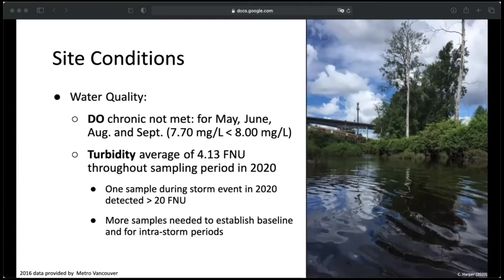Turbidity may have been within BC water quality guidelines as the average throughout the 2020 period was 4.13, which is quite low and wasn't really a concern. However, for turbidity you really want to take samples in the winter, which we didn't have a winter sampling period for. I did take one extra sample during a rain event that detected a turbidity level above 20. As a reference, a turbidity of 20 could affect salmonids by impairing their feeding ability because it's more difficult for them to see their prey. More samples, especially during storm periods, are needed.